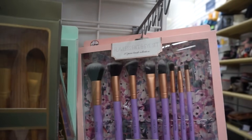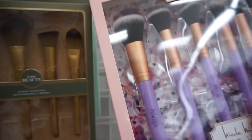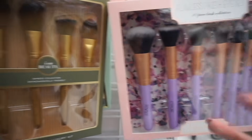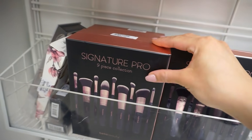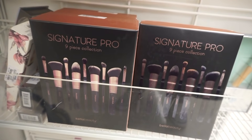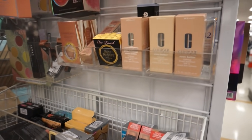This 10-piece brush set looks like a really nice set and it's literally 15 dollars, which is such a steal. They look really, really nice quality. And there's also a nine-piece brush set for only 13 dollars — you can't beat that.